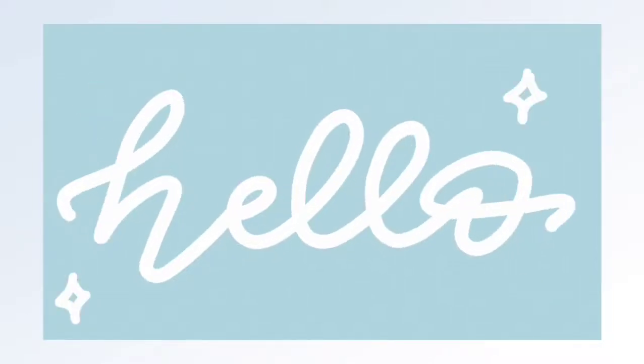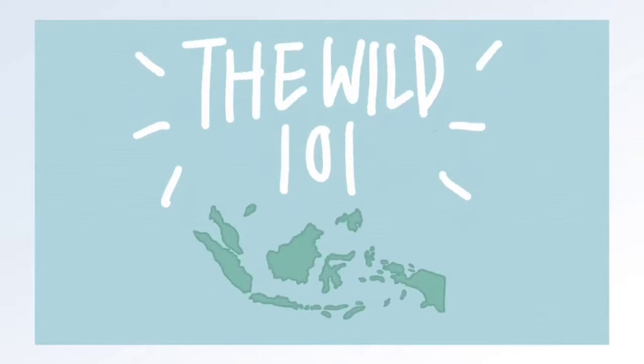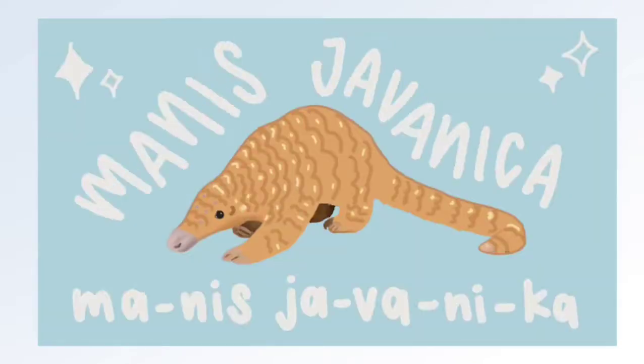Hello and welcome to the first episode of The Wild 101, where I will be telling you all about the endangered animals of Indonesia. Today I will be talking about the Sunda Pangolin, or the Manis Javanica.